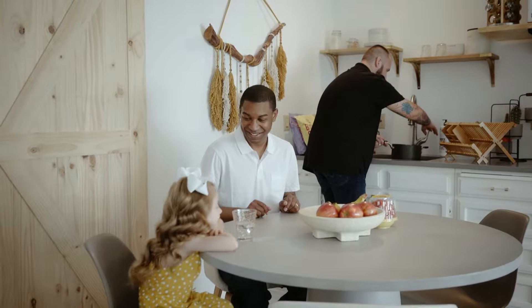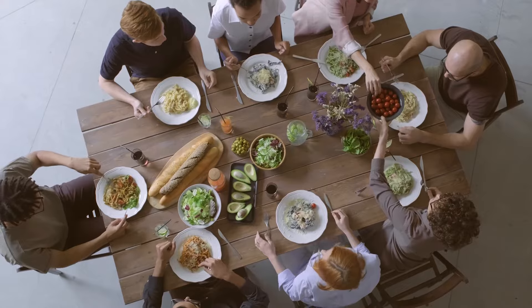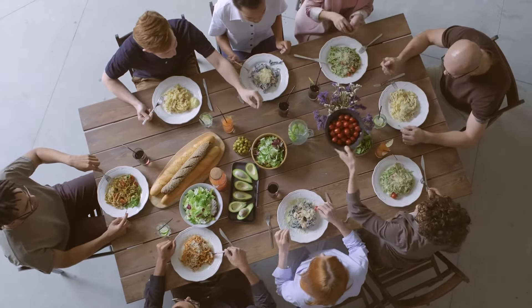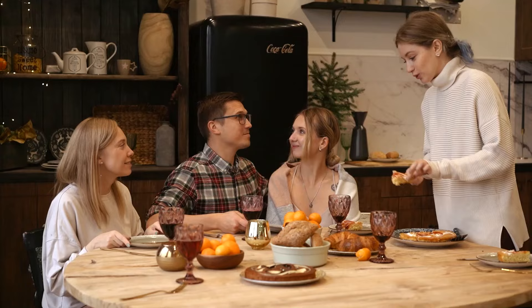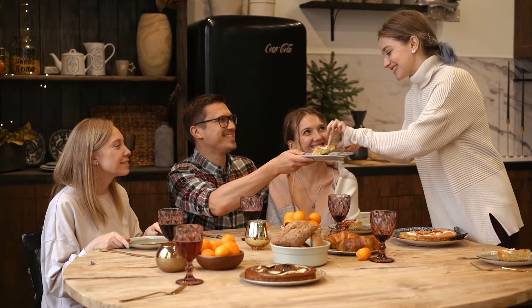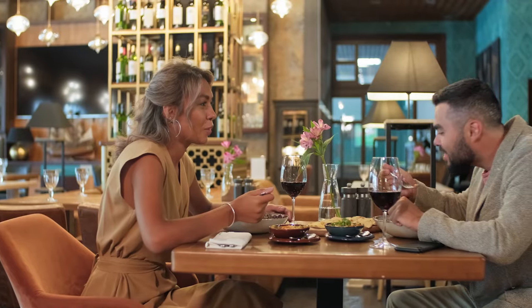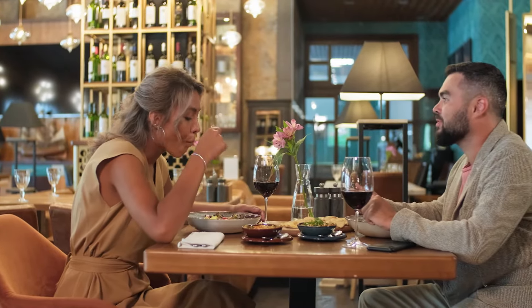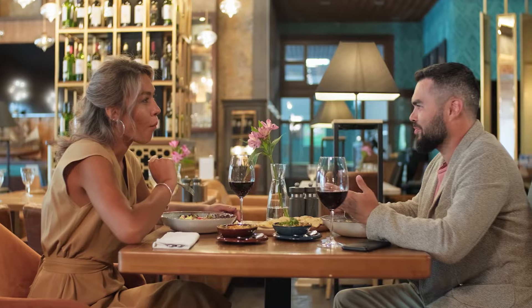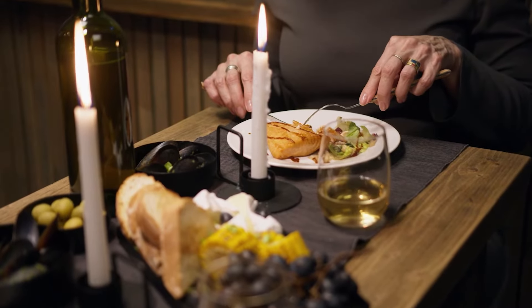The decision between a round or rectangular dining table is something that many homeowners will face when decorating their home. With over 30 years in the interior design industry creating designs and unique tablescapes across the world, I know all too well the importance of picking the right dining room table for your space. This video on round vs. rectangular dining room tables will help you find the right shape for the space you have available.